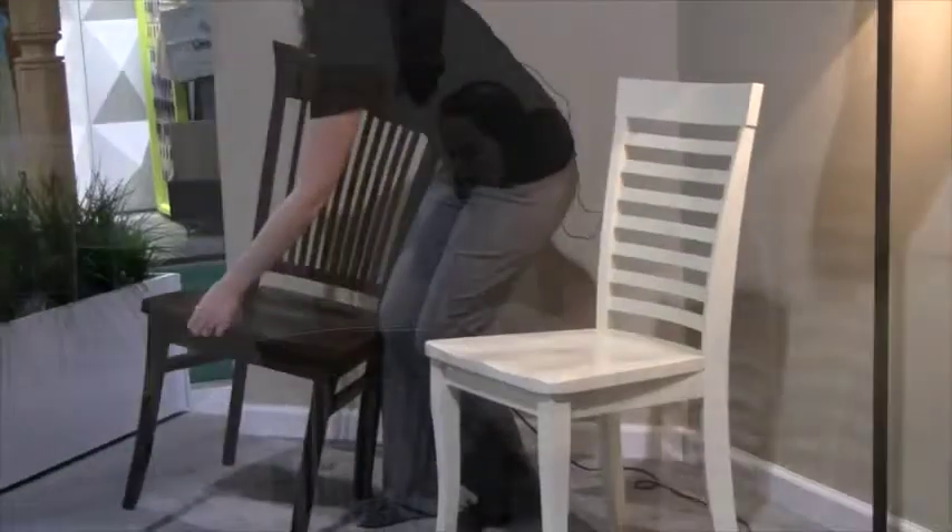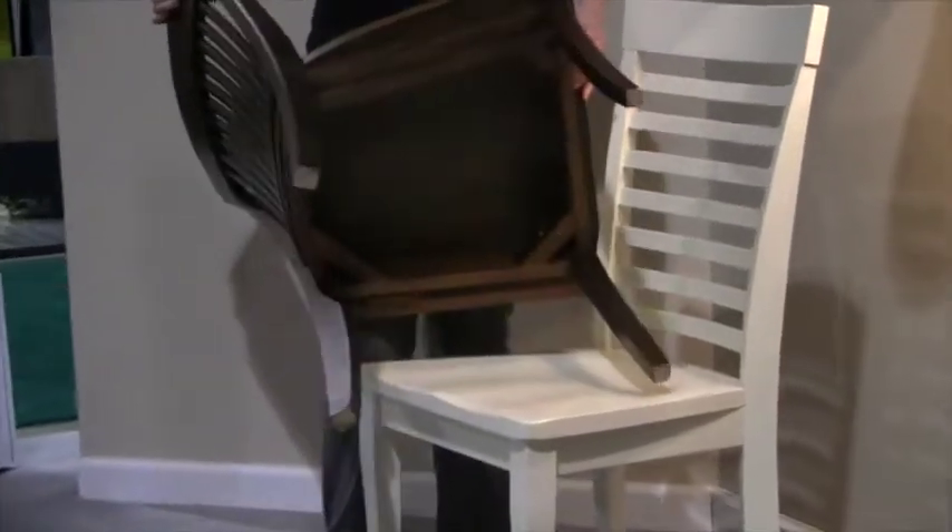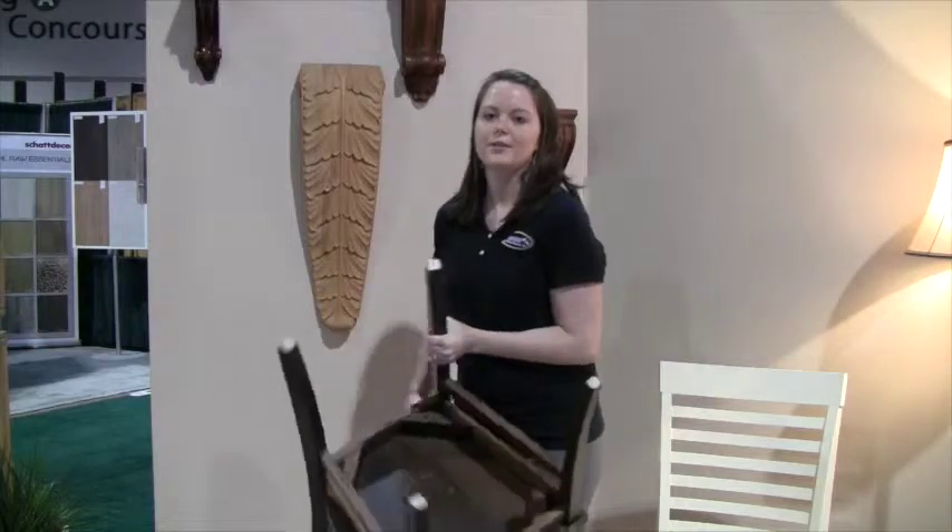As you can see, these come together with mortise and tenon joinery, so that they are sturdy and solid, so you can trust the quality of Osborne chair kits.